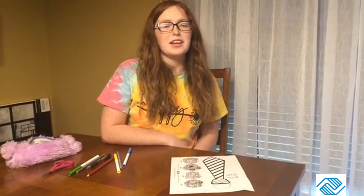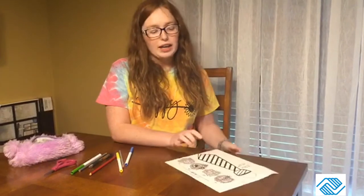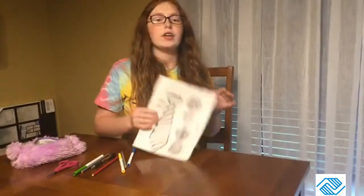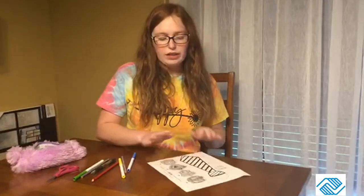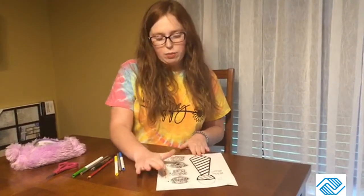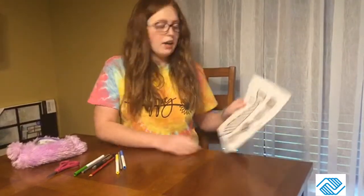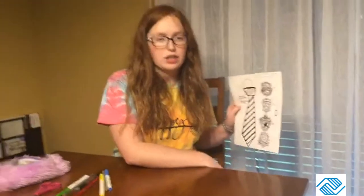Hey everybody, it's Maddie here and today it is Fun Friday for Reading Brain Gang. For today's activity we're going to be coloring our own Harry Potter tie. If you don't know the different houses of Harry Potter, they're listed here on the side: there are Hufflepuff, Slytherin, Ravenclaw, and Gryffindor, and I have marked the colors over here so I wouldn't forget — I just looked them up.